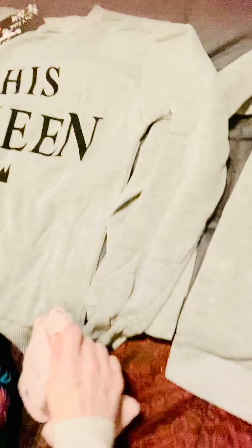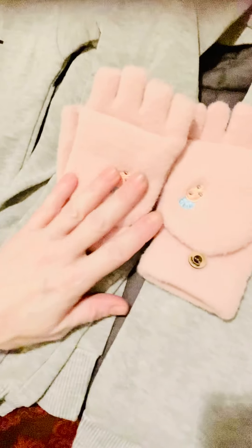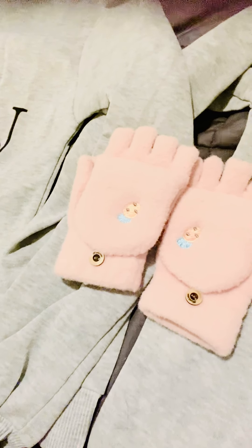I also got these cute little furry gloves for my daughter — she's eight years old. They have little strawberries on them, they're so soft, and she's obsessed with the finger cut-out style. YesStyle.com has everything from clothes to food to makeup to skincare. I'm especially obsessed with the skincare and makeup — it's all K-beauty, and since I found this website I think I've made more than four orders in one month.